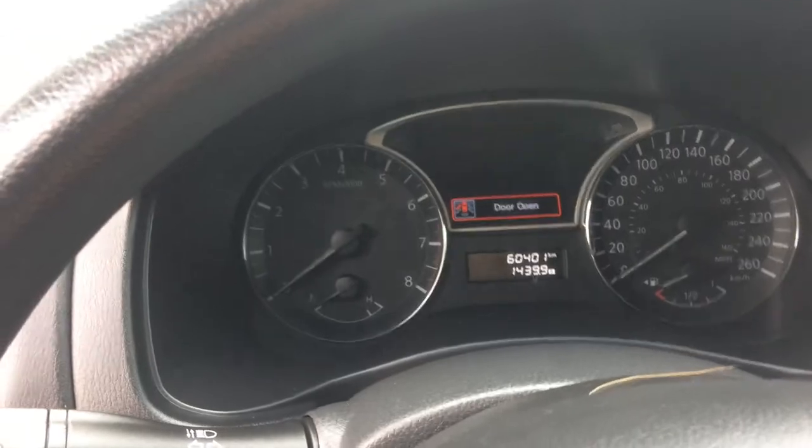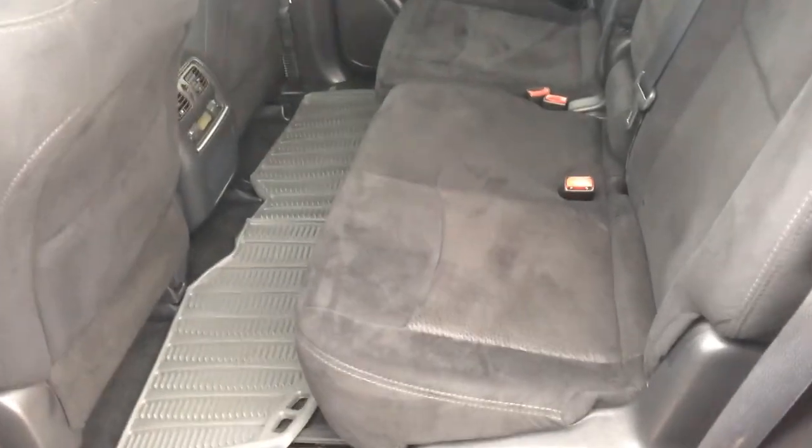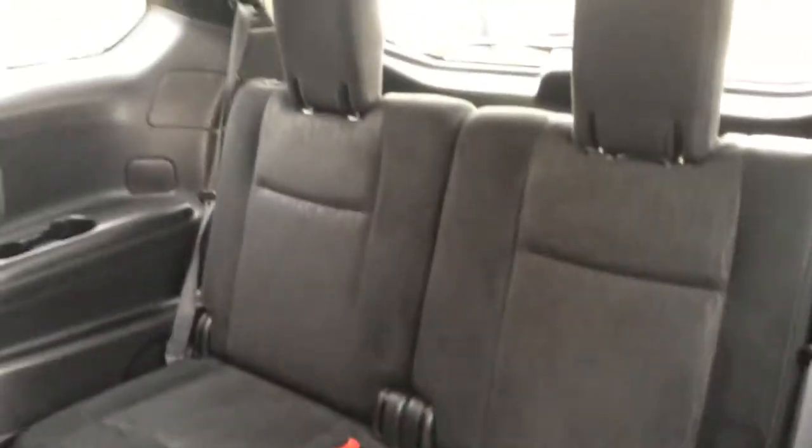Nice kilometres, nice clean second row also with easy access to the back — it gives you lots of space.